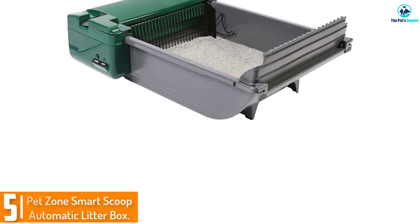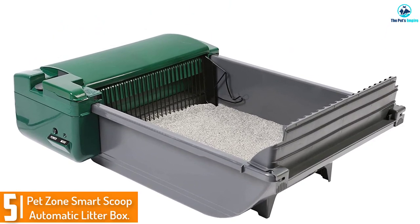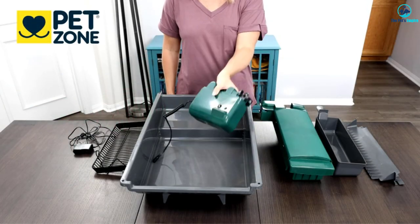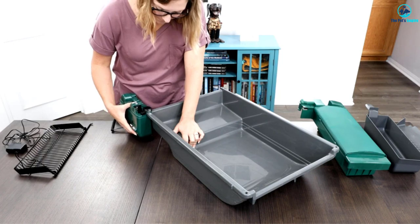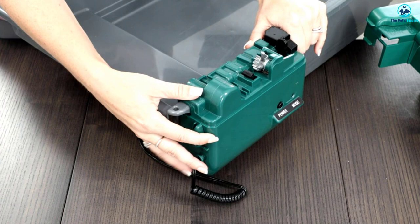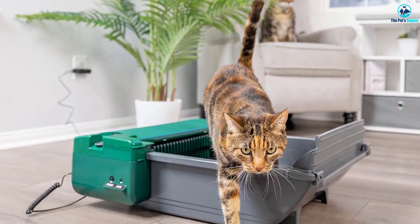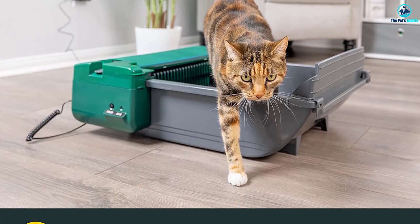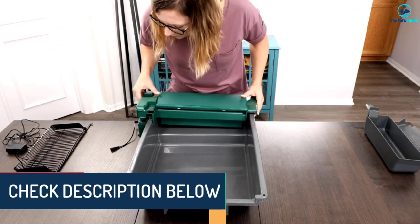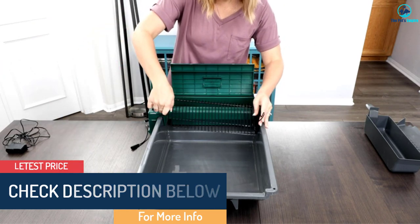Starting at number 5, we have the PetZone Smart Scoop Automatic Litter Box. At first glance, PetZone's self-cleaning litter box is similar in appearance to any normal litter box, but its self-cleaning mechanism makes it much better. Incorporating a traditional litter box design means it has high walls that ensure the litter stays inside the box and is unlikely to get kicked out. The self-cleaning litter box uses smart sensors to determine when your cat is gone and triggers the cleaning cycle that starts 15 minutes afterward. The motor works quietly, meaning less disturbance for you and your cat.